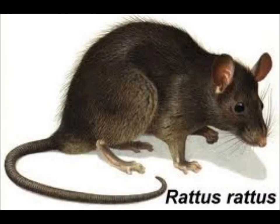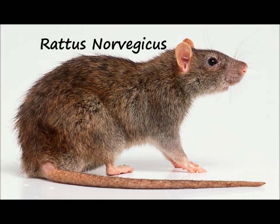First of all, there are different types of rats. There is your wild rat. They're actually not the same as our rats like we get at pet stores, breeders, or rescues. They are a little bit different than what our pets are. I'll put the names of the rats here.